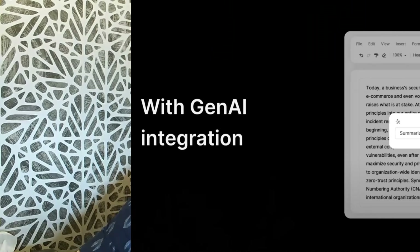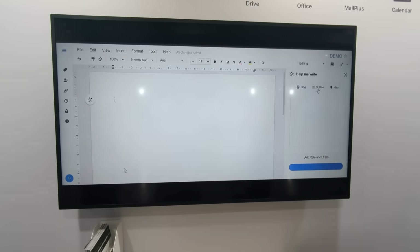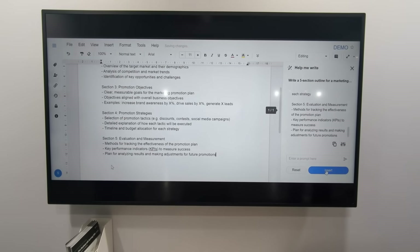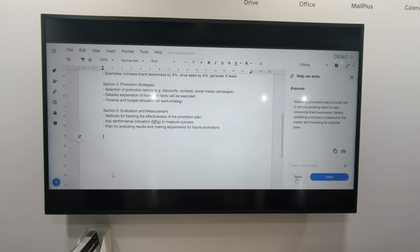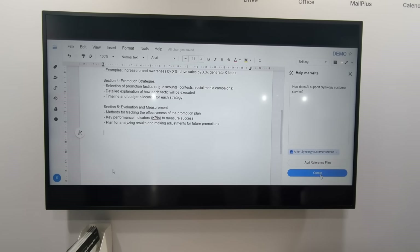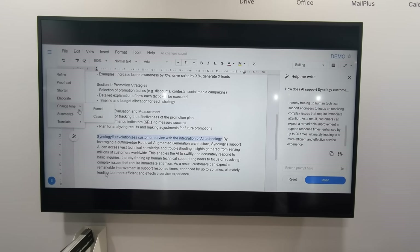Finally, AI integration. Last year at Computex 2023, Synology showed early signs of integrating language learning models and AI into their applications. They've now moved this forward into a more formal setting: the Synology AI Console — an app or portal available in DSM. This portal allows you to connect your existing AI service of choice — ChatGPT, Google Gemini, Azure AI — and integrate those AI services into Synology Mail, Synology Office, and apparently down the road, Synology Chat.